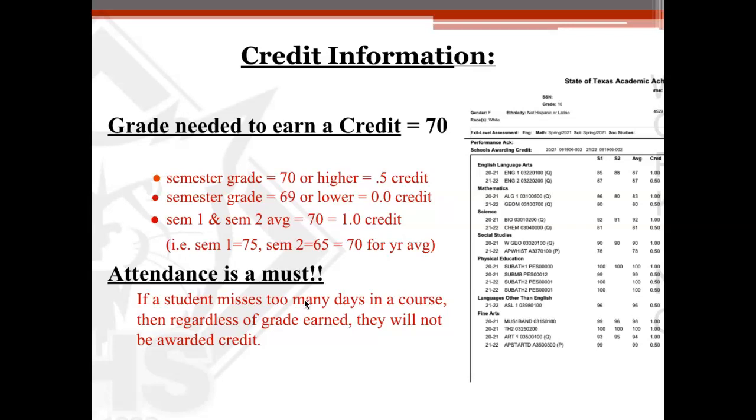All of those extra credits just become electives, and it's fine. You just have to have the 26 required courses in order to graduate. Of course, we do still expect all students to come to school all day throughout their freshman, sophomore, junior, and senior year as well.